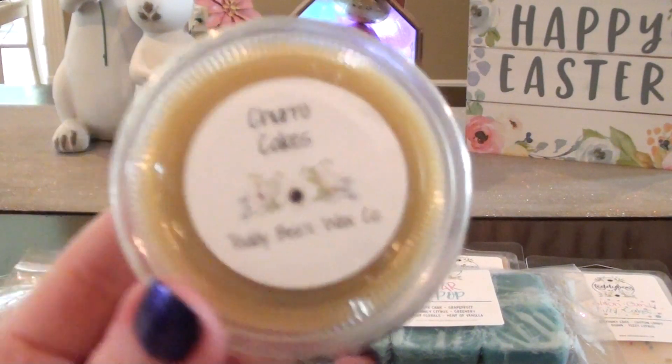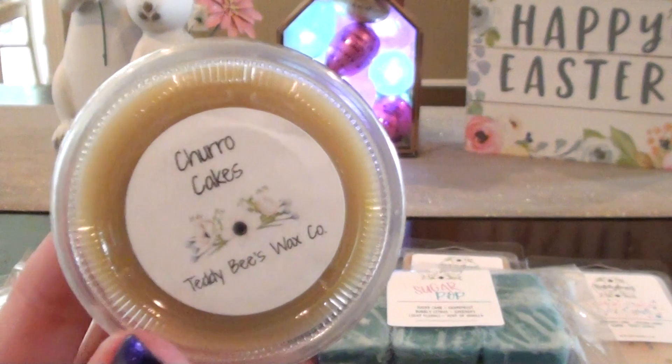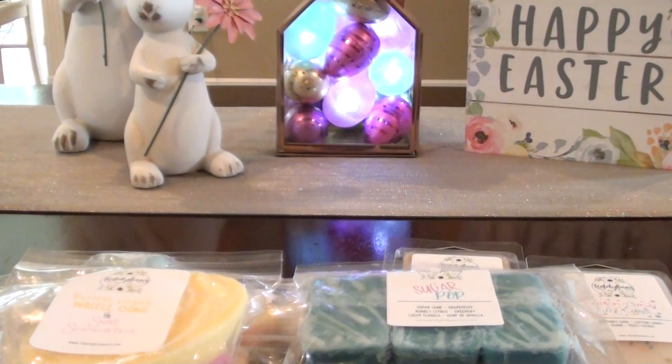And then I have Churro Cakes, which I have been loving churro scents. It's just straight churro — it's kind of got the doughy bready note but it's real light. It's more of like the cinnamon sugar topping sprinkled on top. That's nice.